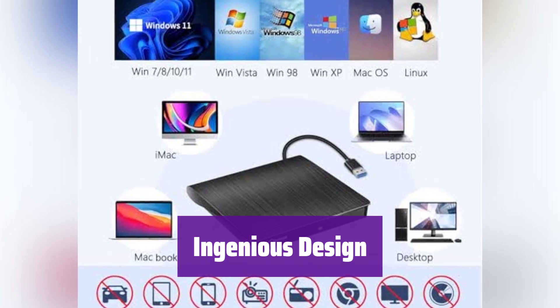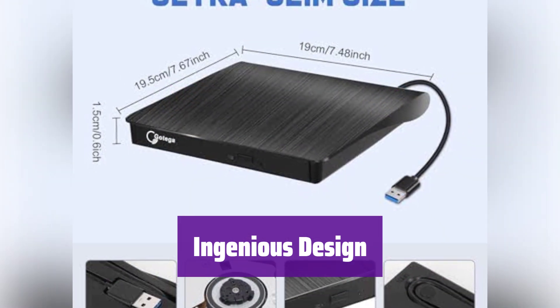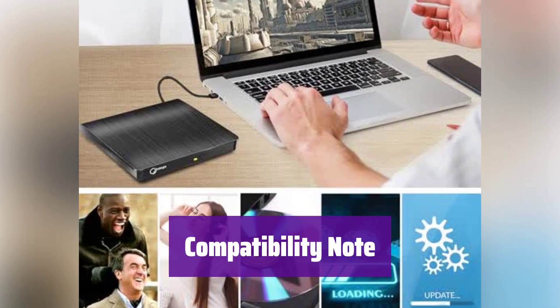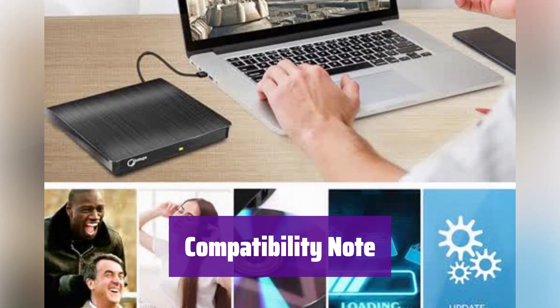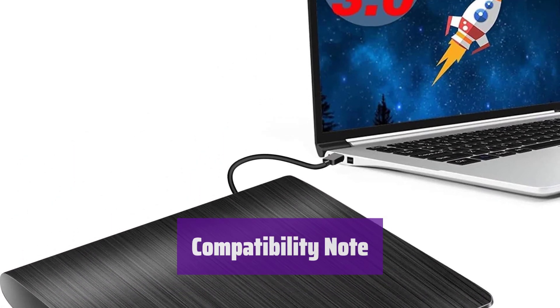Simply plug it into your USB port — no software installation is needed, it's that easy to use. Its slim design is perfect for laptops, and it features a convenient eject button. The copper mesh ensures stable data transmission. Please note it is not compatible with Chromebooks, Blu-ray discs, or mobile devices — it's designed for use with PCs and laptops.